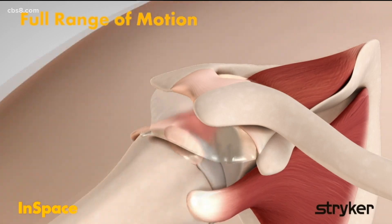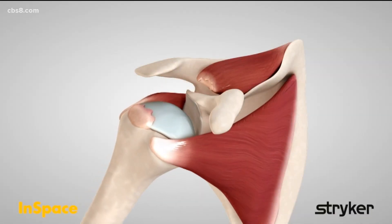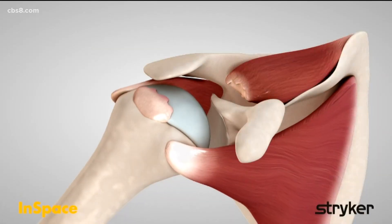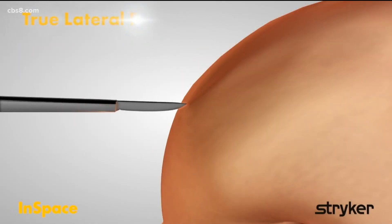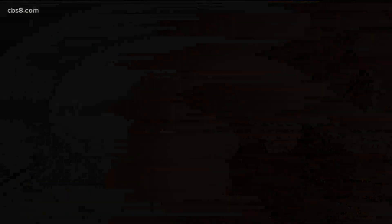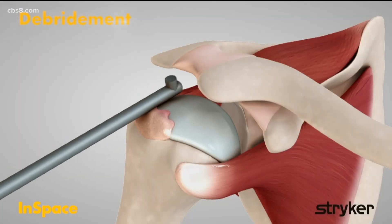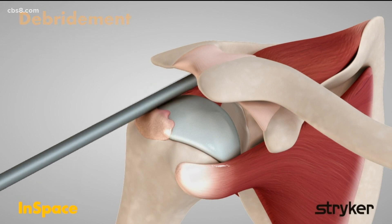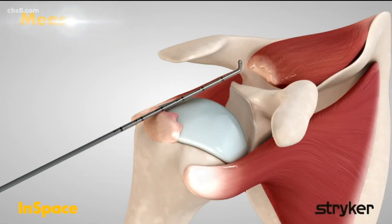Do they lose a lot of that padding that's between the bones? If they lose the rotator cuff, they end up with, number one, a lot of pain typically, and number two, loss of function. Those in combination really hinder the patient's ability to do a lot of the activities that they want to get back to. That balloon can help as a replacement for that issue, so that they can get back to a lot of those functions they want to do.